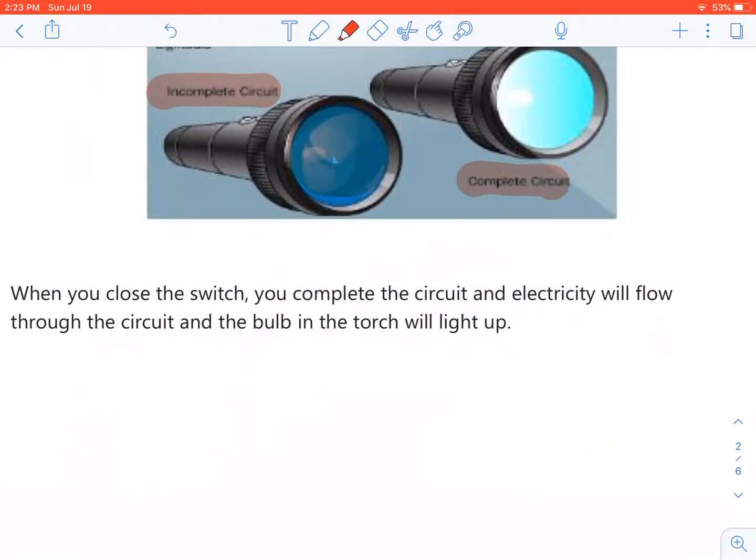When you close the switch, you complete the circuit and electricity will flow through the circuit, and the bulb in the torch will light up.